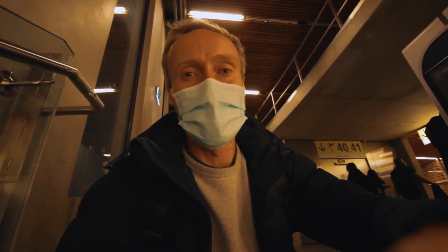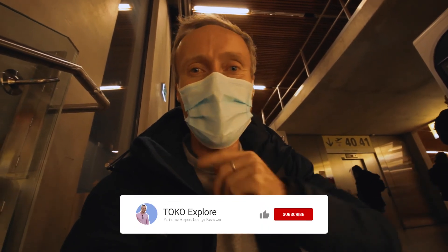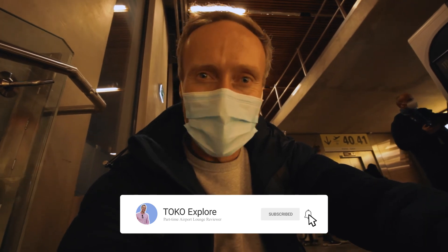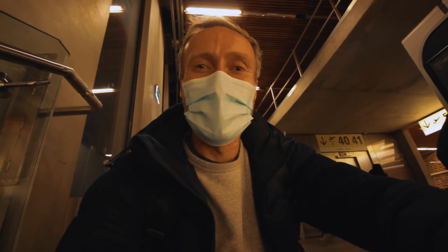While I wait here for boarding to Paris, I hope you enjoyed this lounge review. As always, subscribe and click the like button — it helps the algorithm so more people can find this channel and check out my reviews. Thanks once again — talk to you soon, take care, bye!